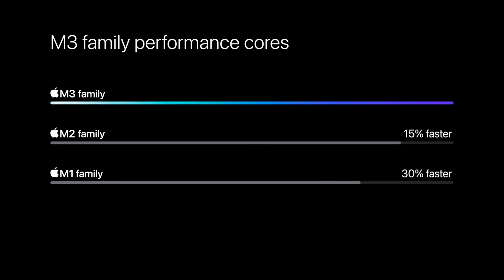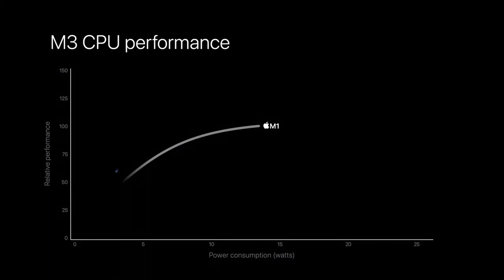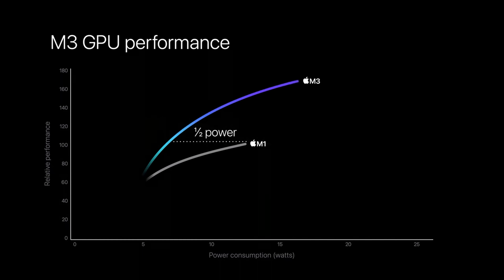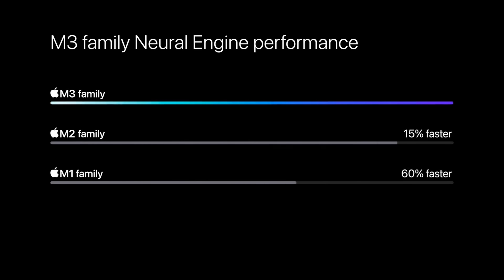Apple is claiming around 15% improvement in CPU performance for M3 over M2, which is the same margin of improvement that the M2 delivered over M1. A lot of tech commentators felt that wasn't enough, so it'll be interesting to see if they say the same about this chip. It's telling that Apple chose to compare the new M3 chips with the M1 family, not the M2 — probably to claim the biggest wins. Most folks with an M2 family machine won't feel a massive urge to upgrade, unless you desperately need that new space black colour.